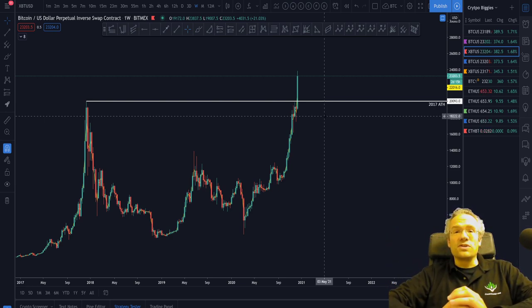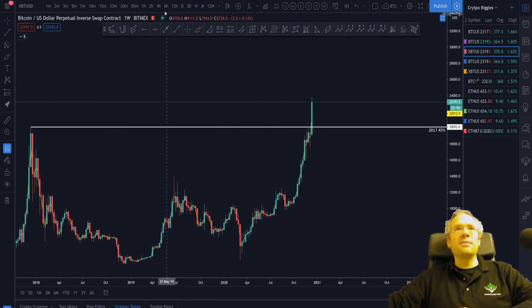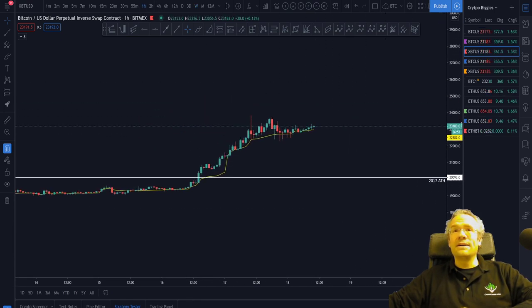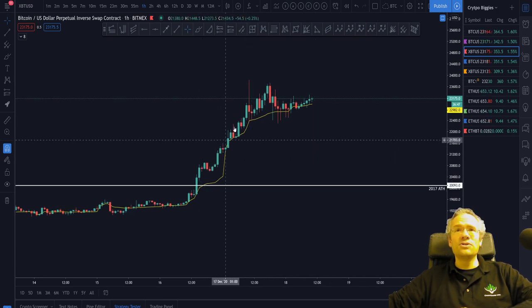This week is of course a very special week, as we have now claimed the old all-time highs on Bitcoin. These were made in December 2017. So it's been three years speculating about whether Bitcoin would ever be able to make it up here again. And not only did we make it up here, we absolutely crushed the all-time highs, destroyed any shorts that were standing in the way, and continued to power on upwards.